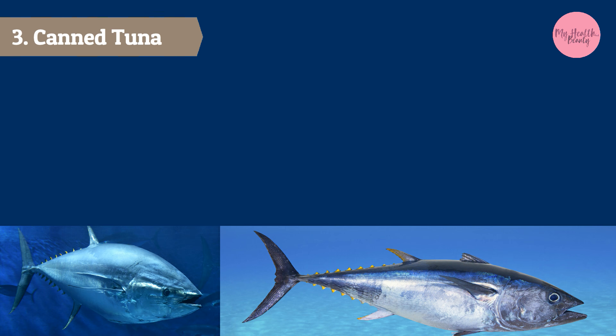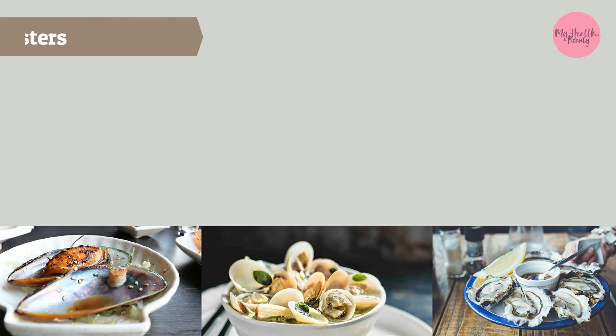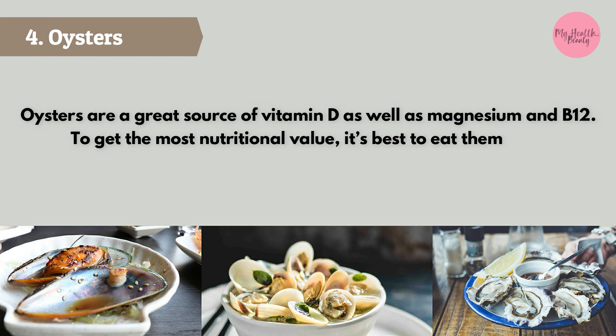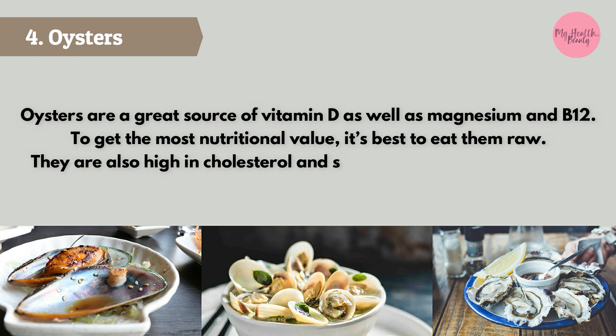Oysters are a great source of vitamin D as well as magnesium and B12. To get the most nutritional value, it's best to eat them raw. They are also high in cholesterol and should be eaten in moderation.